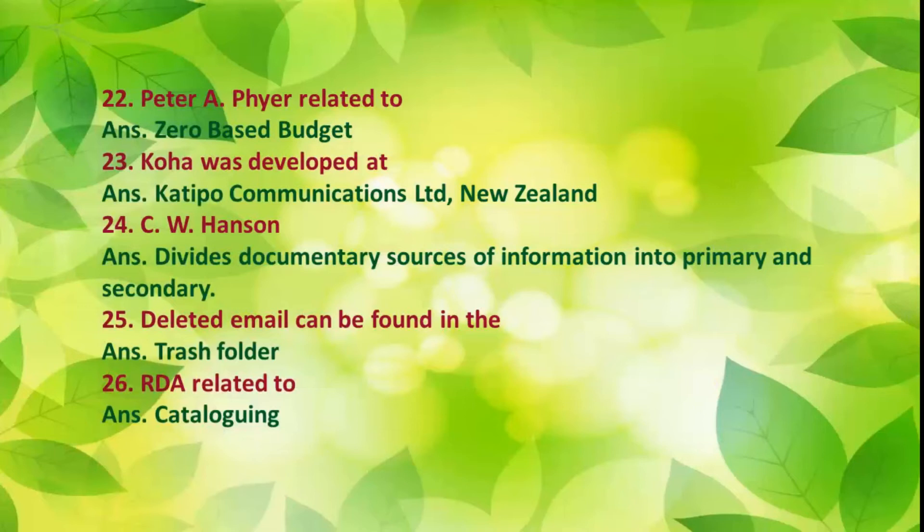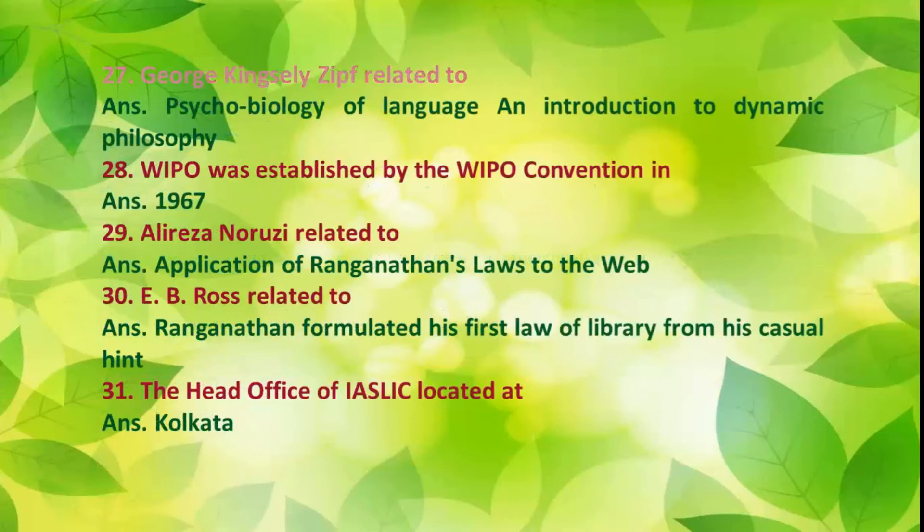Number 23: COHA was developed at Catipo Communications Ltd., New Zealand. Number 24: C.W. Hanson divides documentary sources of information into primary and secondary. Number 25: Deleted email can be found in the trash folder. Number 26: RDA is related to cataloguing. Number 27: George Kingsley Zipf is related to Psychobiology of Language and Introduction to Dynamic Philosophy.